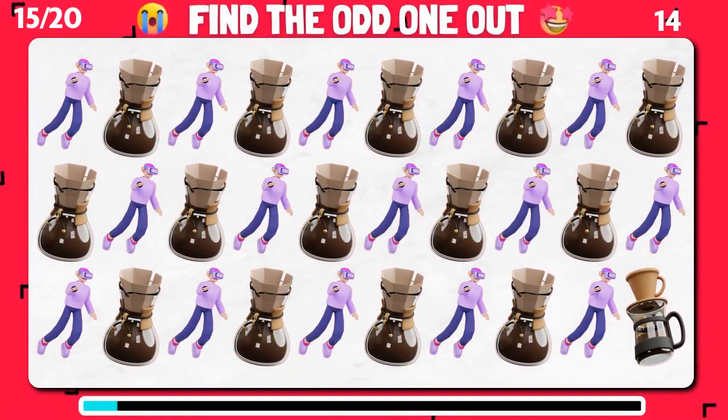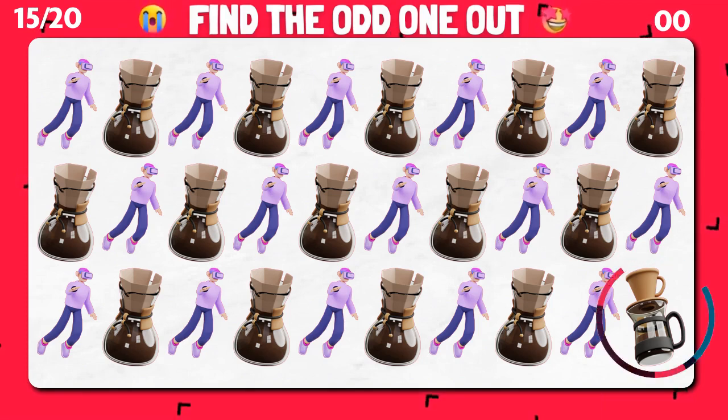Among these emoji, can you spot the one that doesn't belong? Brilliant. You've uncovered the mismatched emoji.